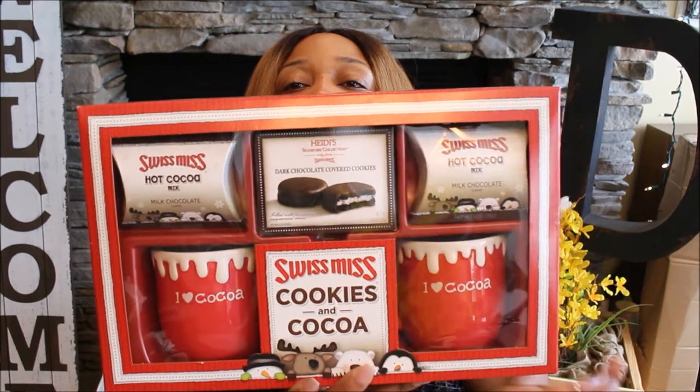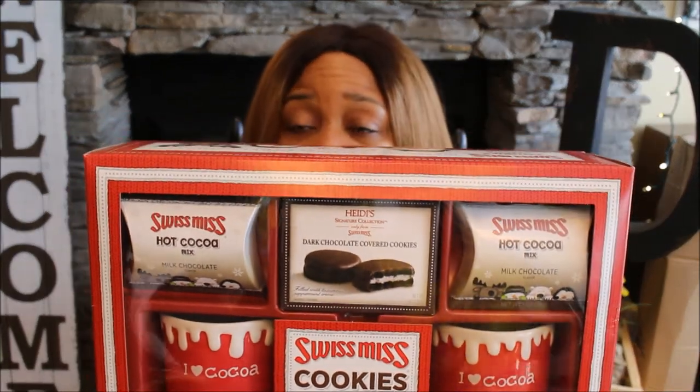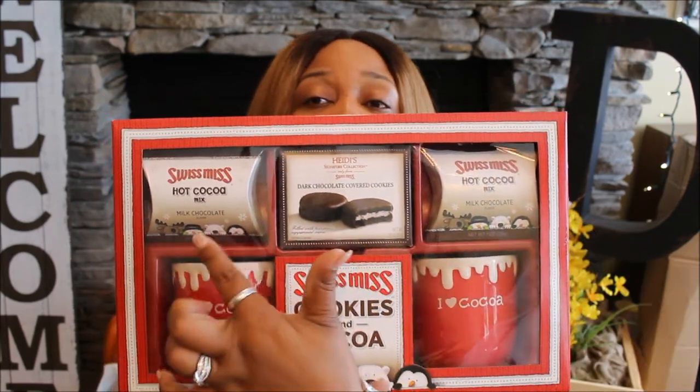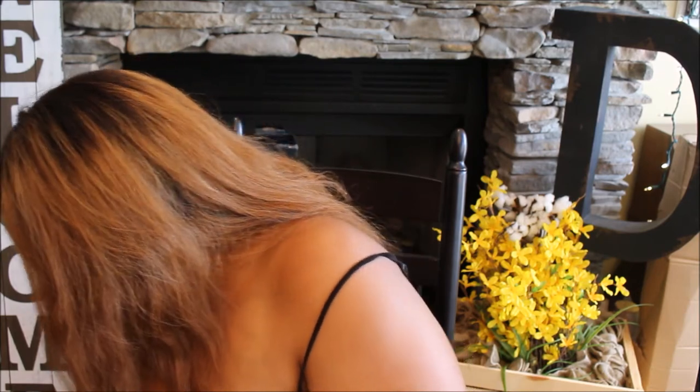I found this cute set of Swiss Miss cookies and cocoa at a thrift store, but I'm going to throw the chocolate mix and cookies away — I bought it for the mugs. They're red and white and work with the accent colors in my kitchen. This stuff is probably pretty old so I'll toss the food but keep the mugs. It was $3.99, so about two dollars a mug.